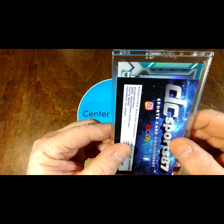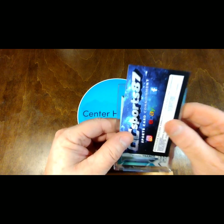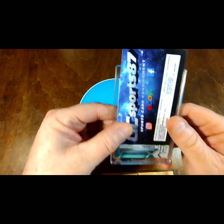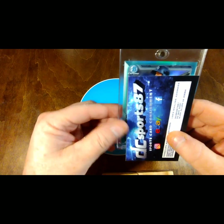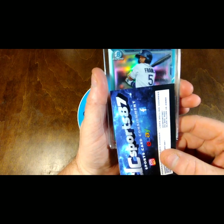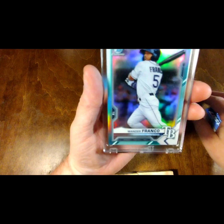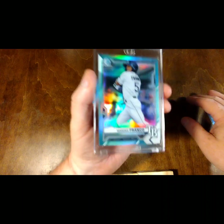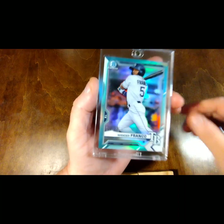So what we have here — of course we know who it is — it's Mr. Wander Franco. Hopefully he can be healthy coming up and have a good season. This particular card is an aqua. We can see if we can get these colors showing. That's a pretty cool card. He might be overblown right now, but the potential for this kid is unbelievably high, if he can stay healthy.